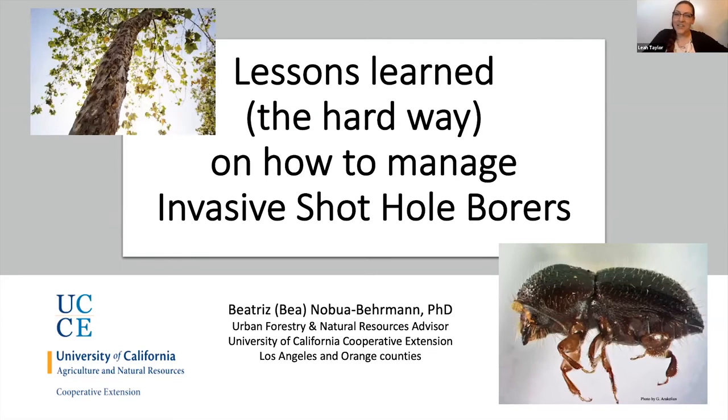That should be good for CEUs. If you have questions, please let me know — I've gotten quite a few about the other two webinar series. So what we're really here for today is to hear about the latest research, distribution, and management strategies for invasive shot hole borers and Fusarium dieback from Dr. Beatrice Nobuah-Behrman. She is an urban forestry and natural resources advisor for the University of California Cooperative Extension in Orange County. Please put any questions in the chat box or utilize the Q&A function of Zoom and we'll collect those at the end.